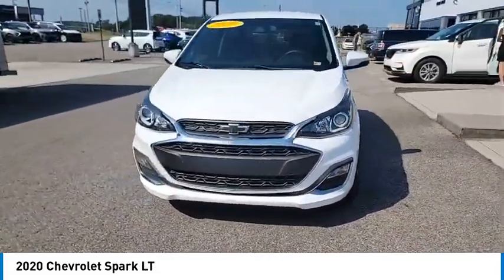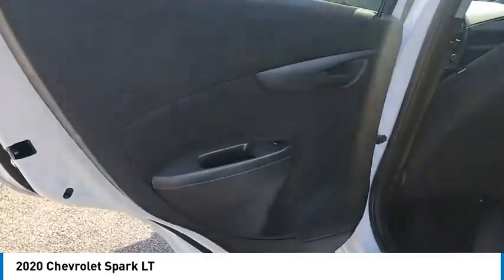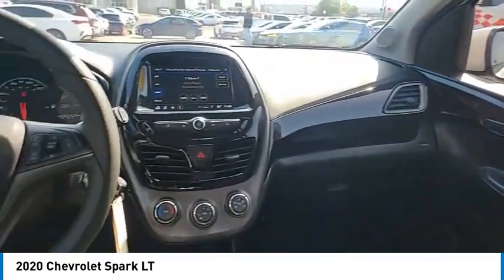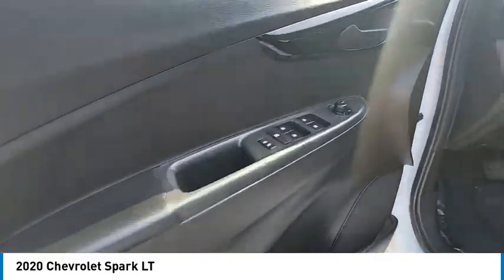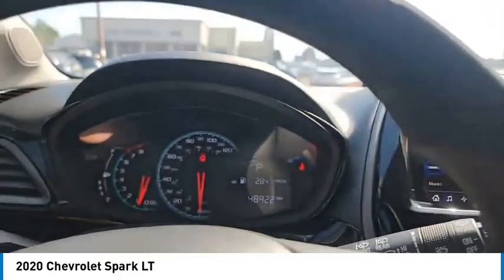Headlights auto off, security system, cruise control, power door locks. Take this vehicle for a spin and see why so many shoppers are now proud owners.